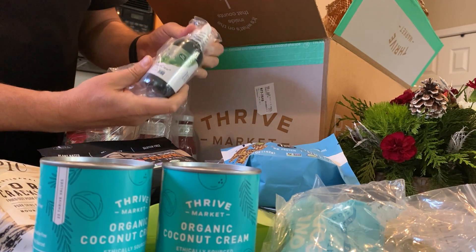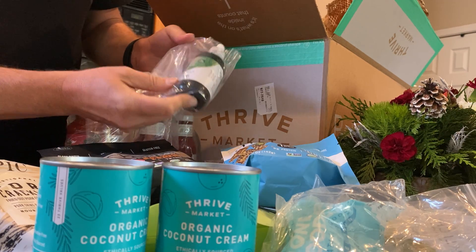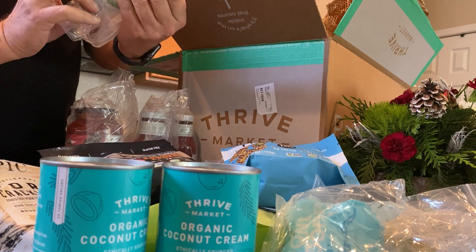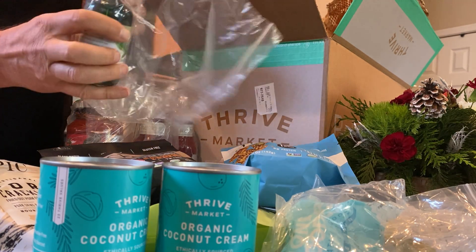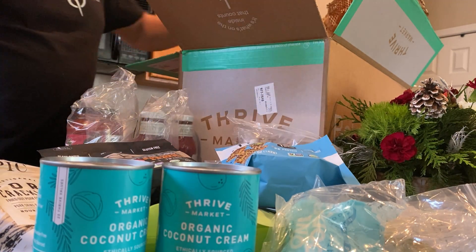This is the Stevia Sweet Drops — look how big that bottle is, that thing's going to last forever. I think it's like 900 servings in here or something. Just put a couple drops. I think it'll last almost a year.